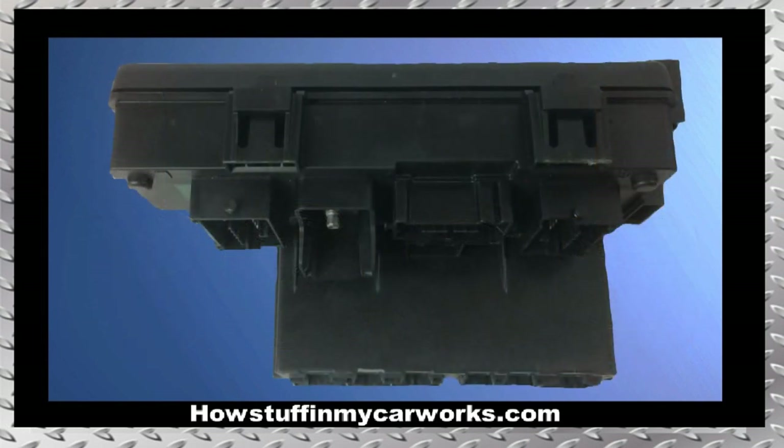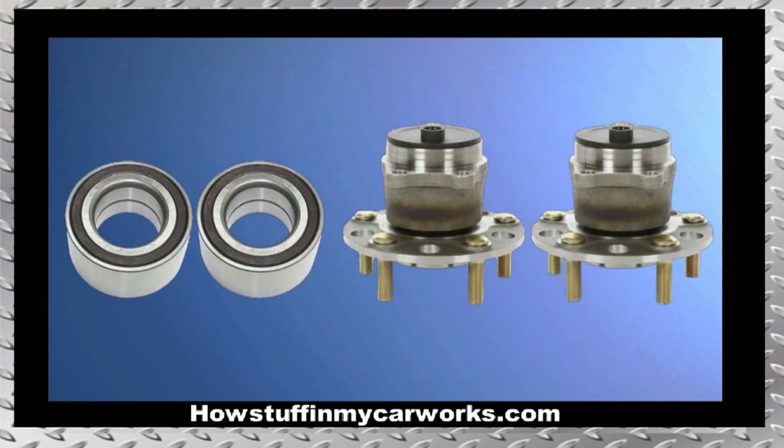Number 5. The TIPM module in some of these vehicles is prone to malfunction, causing no-start conditions and the vehicle shutting down while driving. Number 6. The wheel bearings are prone to become noisy and develop play before some of these vehicles reach 100,000 miles.